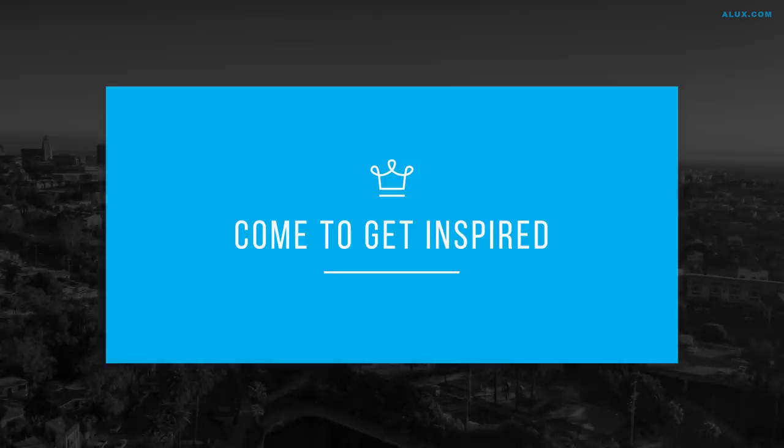Welcome to ALUX.com, the place where future billionaires come to get inspired.